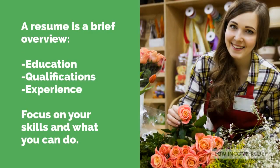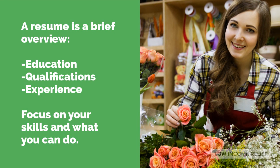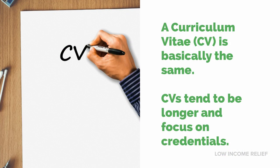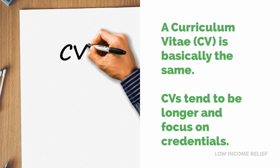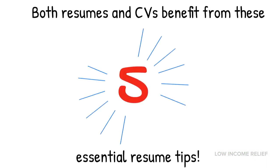So, before we begin, what is the point of a resume? A resume should be a brief overview of your education, qualifications, and experience. It's a short paper that focuses on your skills and what you can do for the company. Some people, especially those located outside the United States, call this kind of document a curriculum vitae. CVs tend to focus more on your credentials and accomplishments in the past, and they also tend to be longer than resumes. Both a resume and a CV can benefit from these five essential resume tips.